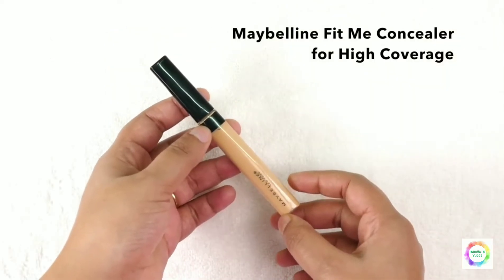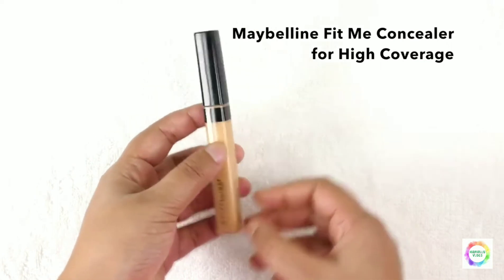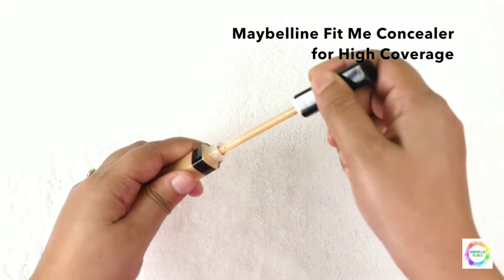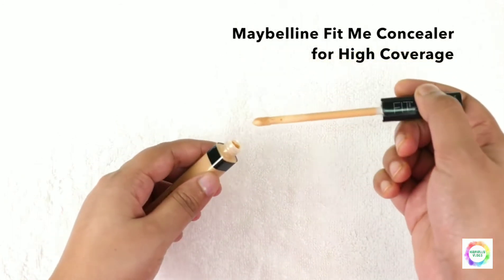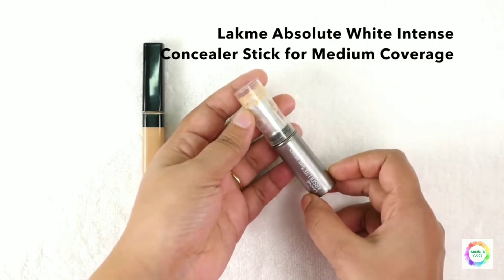Next, this is Maybelline Fit Me Concealer. I use this for high coverage — it gives a neat, clean finish. This is a high coverage concealer.